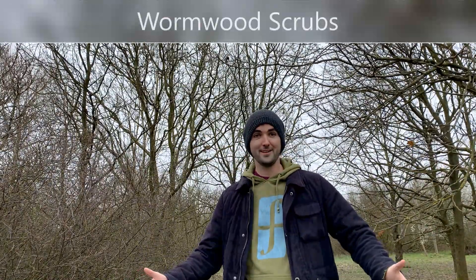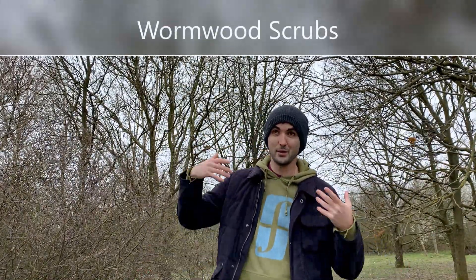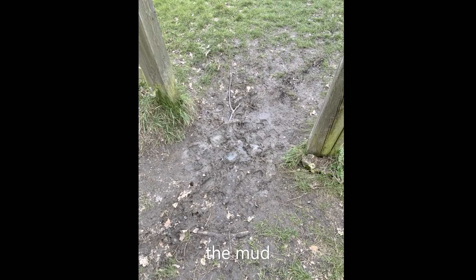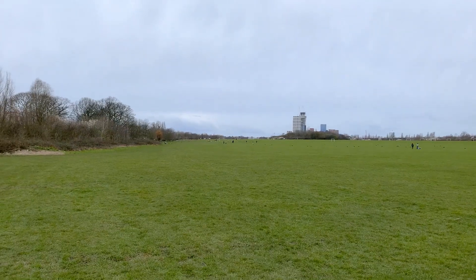We are in Wormwood Scrubs today. This is our little welcome video, so we're going to talk about it and see what happens.